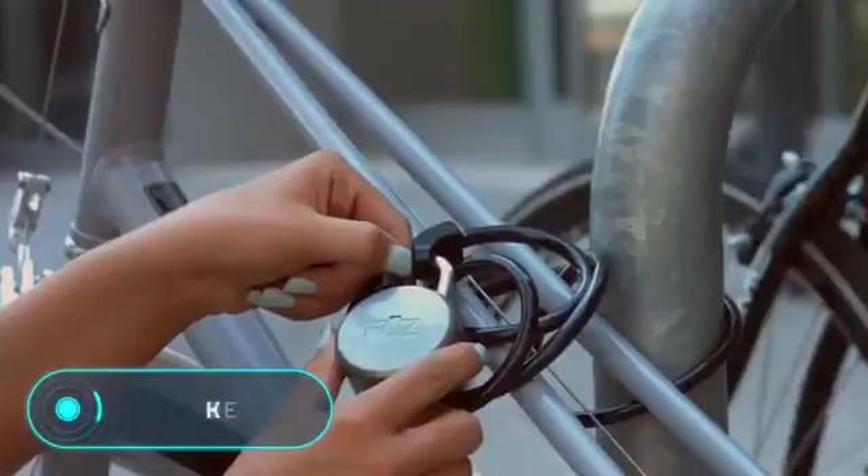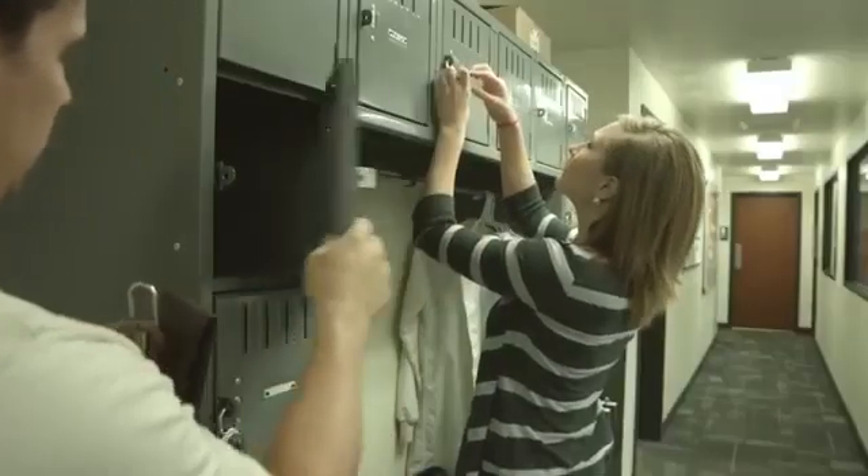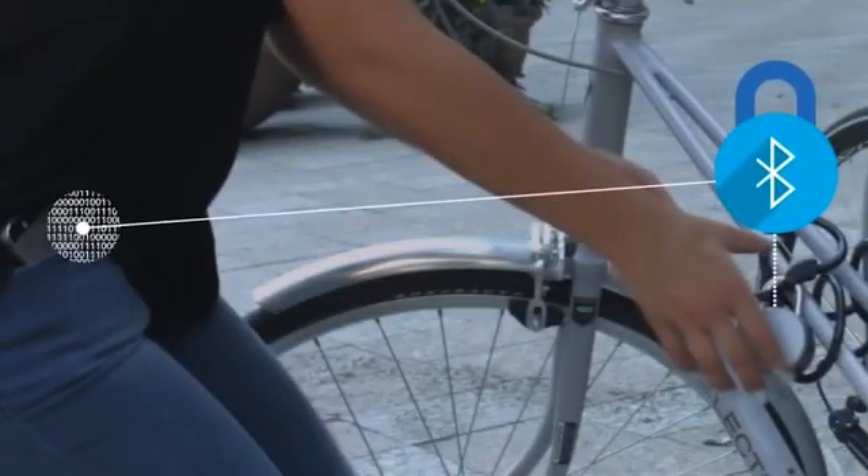Nook is a simple and comfortable hanging lock, controlled with a smartphone through a Bluetooth 4.0 connection.